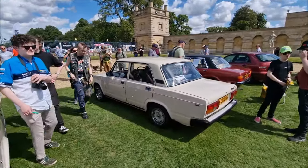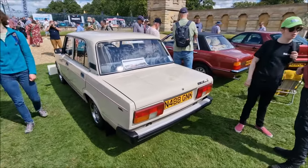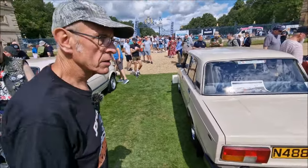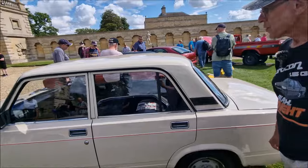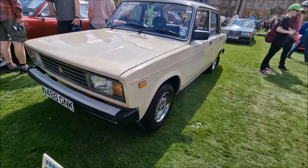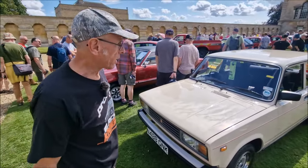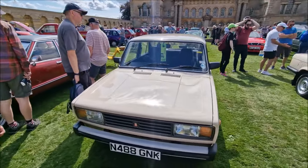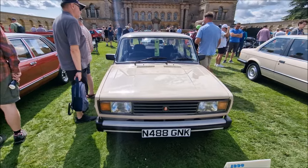Moving on to the Lada Riva — N-Reg, so 1996. Belongs to Michael Dickens. This will be the first two cars I've looked at, and the standard's high already. Look at that — that is a lovely old thing.